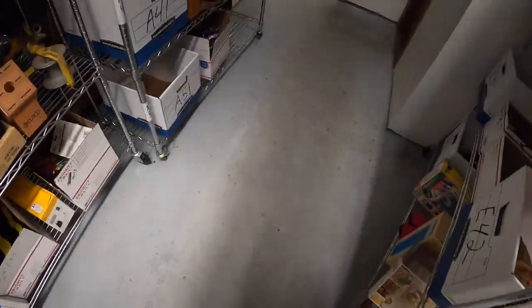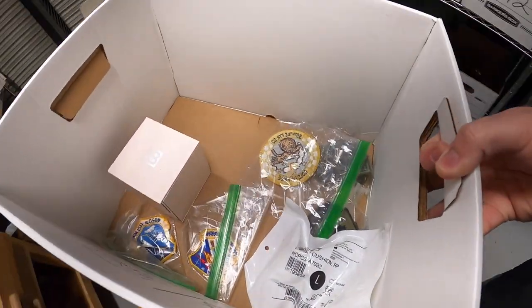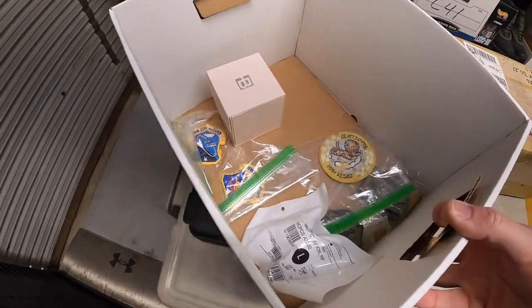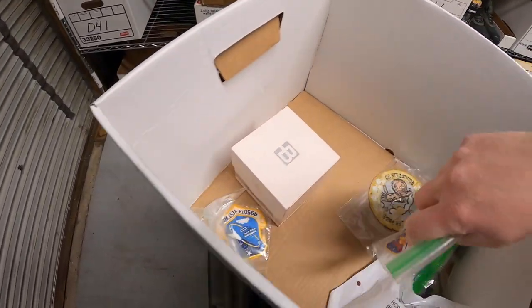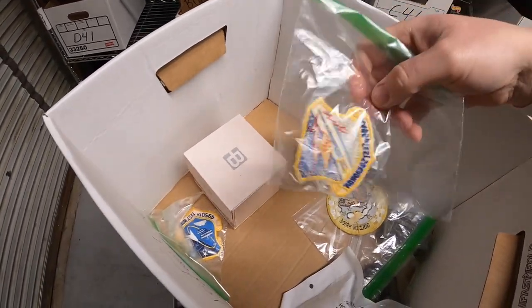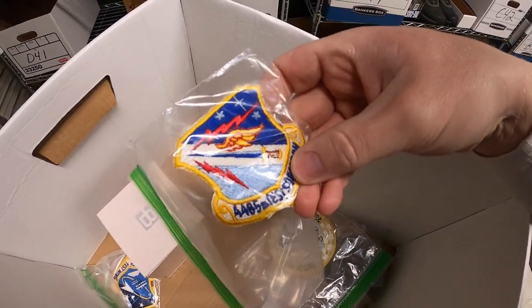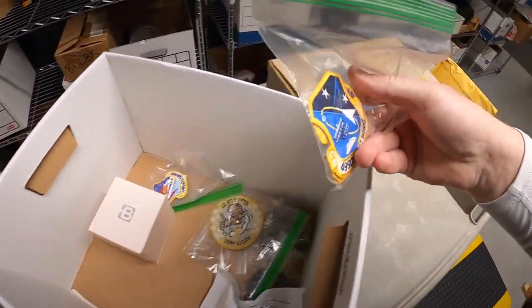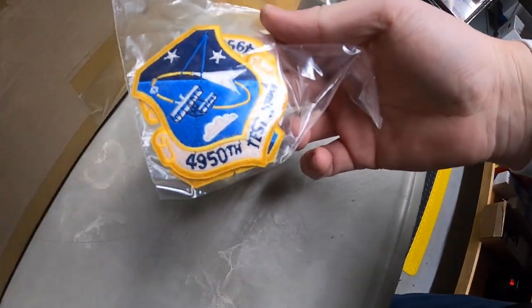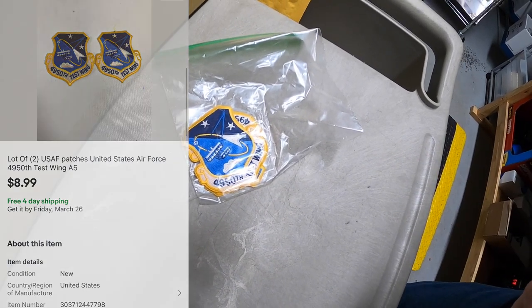Sold a couple of patches — it's a set of two. I got a ton of military patches at a garage sale last year and I've been slowly selling through them. This is the 4950th Test Wing Air Force patches. The pair sold for $8.99 free shipping.